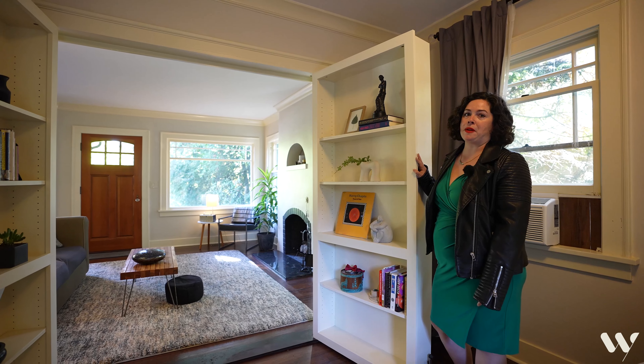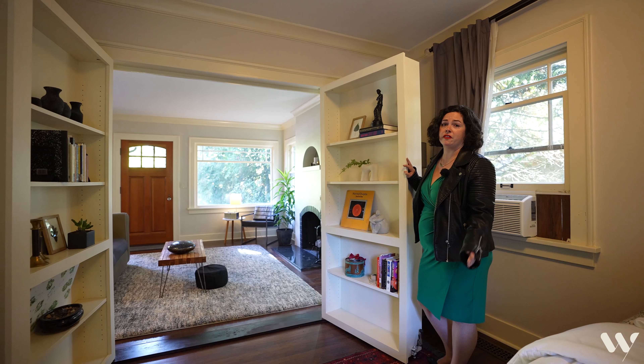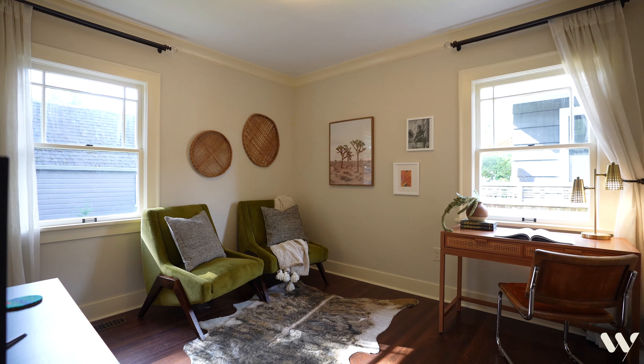The ability to open up these bookshelves and really expand the space makes this home so unique and perfect for entertaining. There's a full bathroom on the main floor with some adorable tiles, and another bedroom with loads of light.